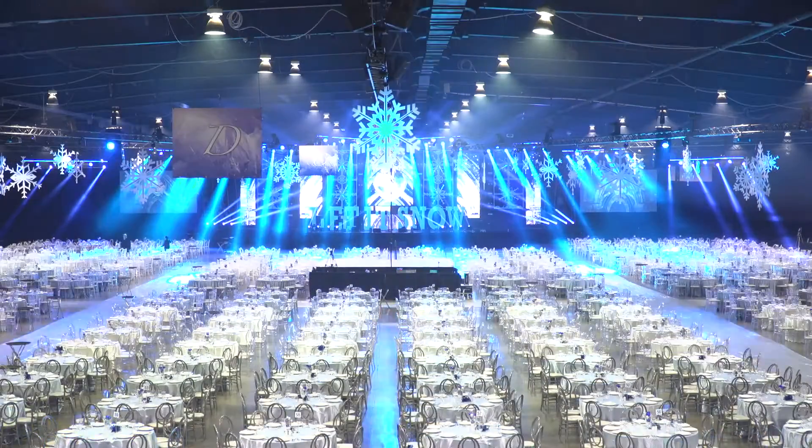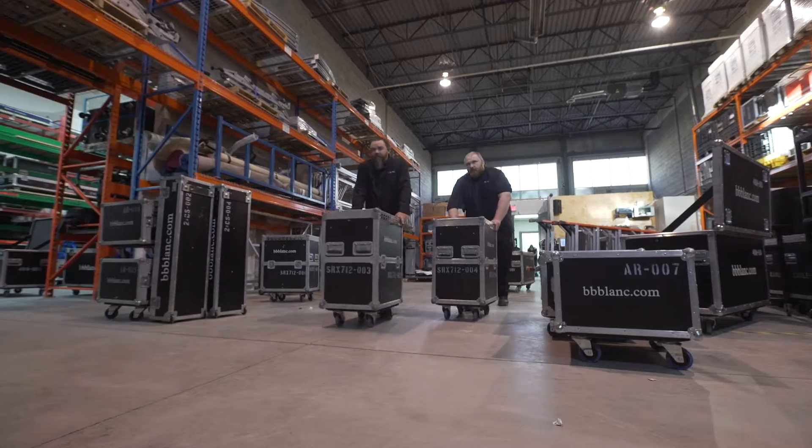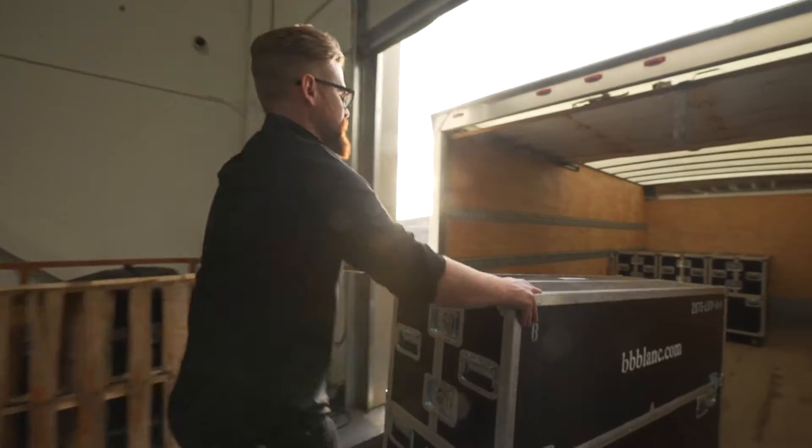BB Blanc started doing the Honda Holiday event in 2014. This year our main inspiration was 'Let It Snow' and we wanted to bring that to life from an audio-visual perspective, from a performance perspective, and from a decor perspective.